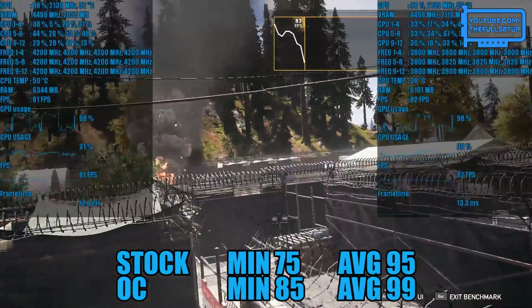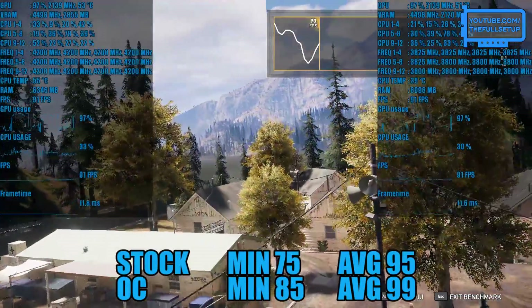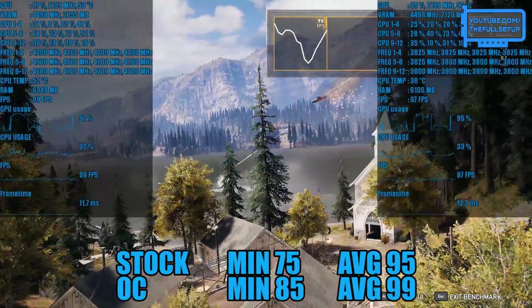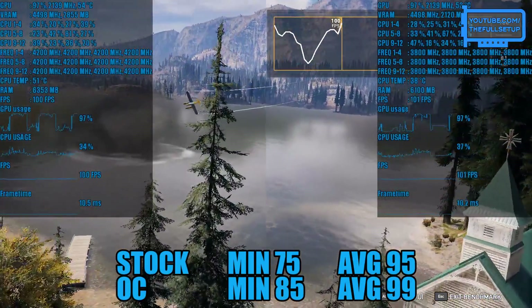Far Cry 5 on low scores a minimum of 75 and an average of 95 frames per second, but running at 4.2 GHz minimums are greatly improved at 85 and we have a small gain of 4 frames per second for the averages.